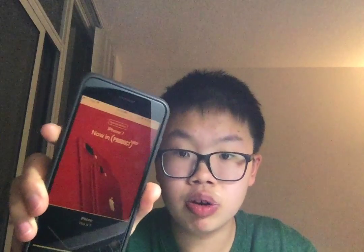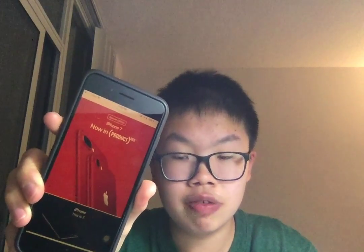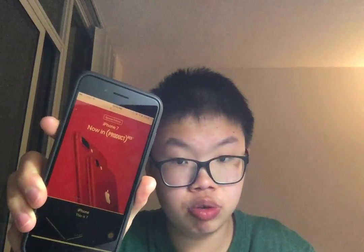I really want to talk about some new Apple products today. Apple announced the iPhone 7 Product Red — super, super awesome, super, super cool colors.